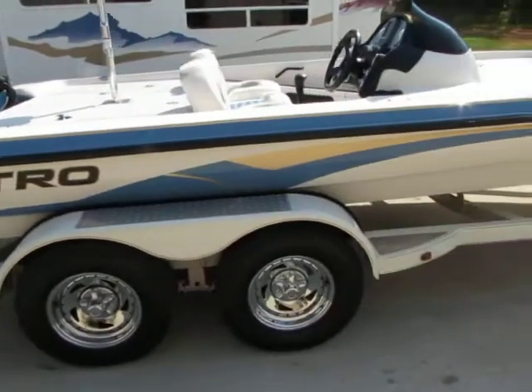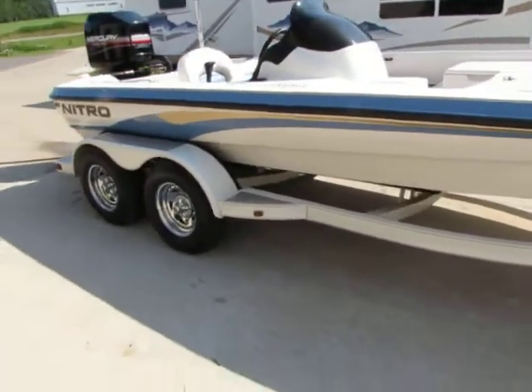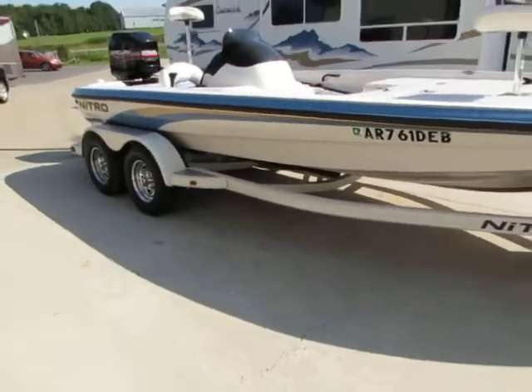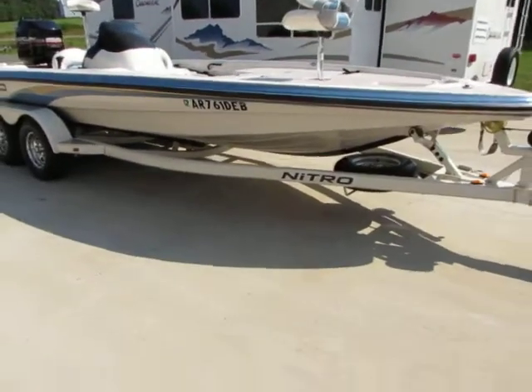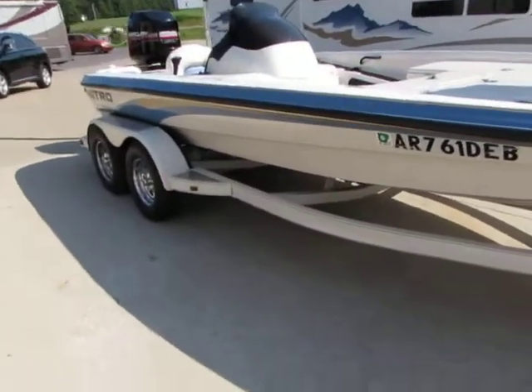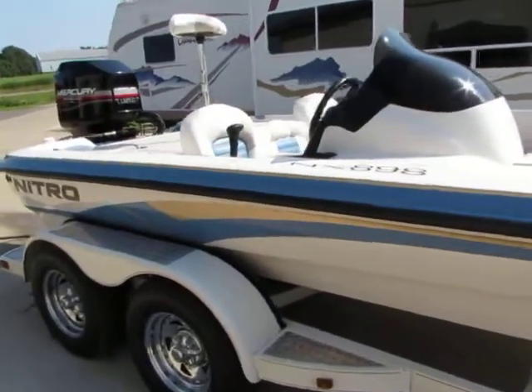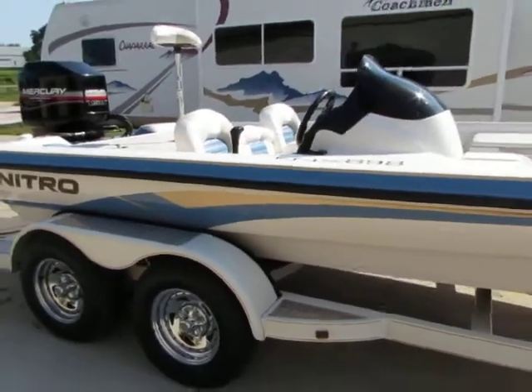Guys, this boat is 100% ready to go. If you guys would like to see the boat in person, it will be at Midway Powersports in Spokane, Missouri. If not, I have several pictures on the eBay ad as well as on our website — midwaypowersports.com. You guys can check all that out.